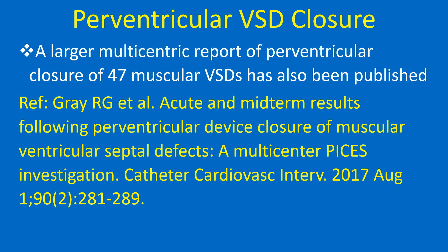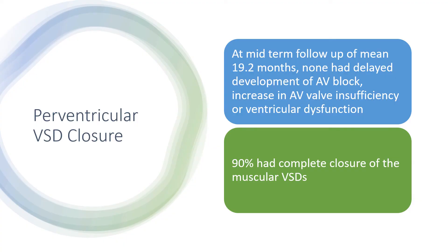A larger multicentric report of perventricular closure of 47 muscular VSDs has also been published. At mid-term follow-up of mean 19.2 months, none had delayed development of AV block, increase in AV valve insufficiency, or ventricular dysfunction. 90% had complete closure of the muscular VSDs.